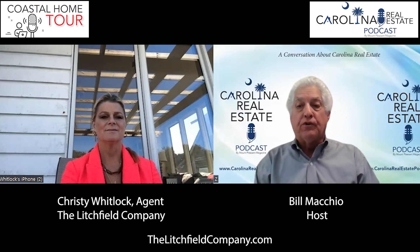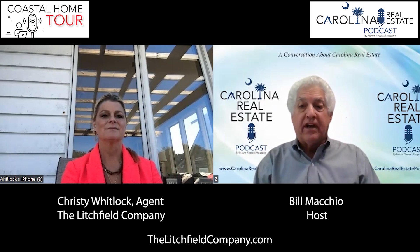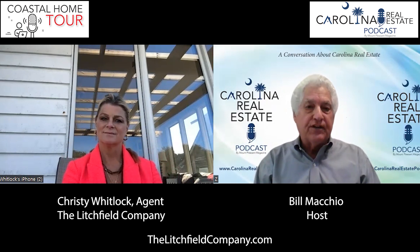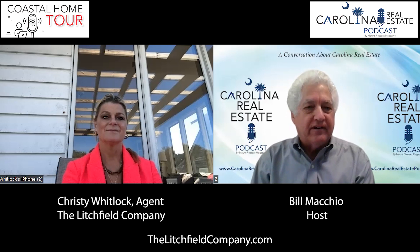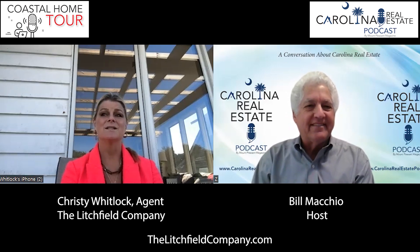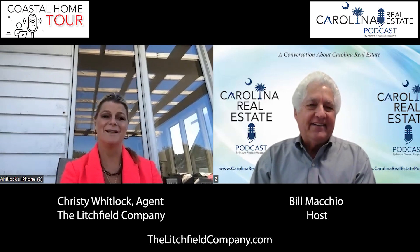Today is our Coastal Home Tour edition. I'd like to welcome our guest, Christy Whitlock with the Litchfield Company. Christy, thanks for joining us. This is exciting. I'm happy you're here. I'm doing great. It's a pleasure to be here, especially with my view out here.